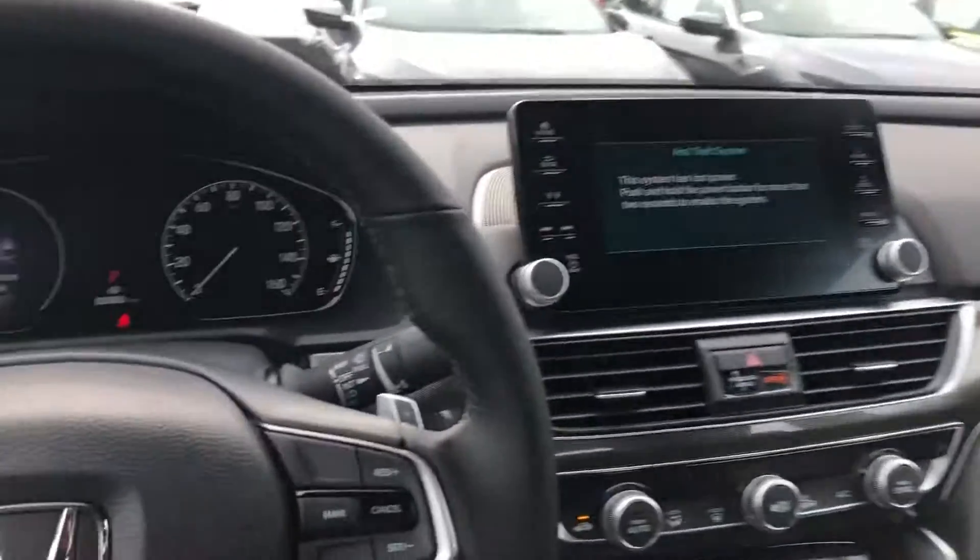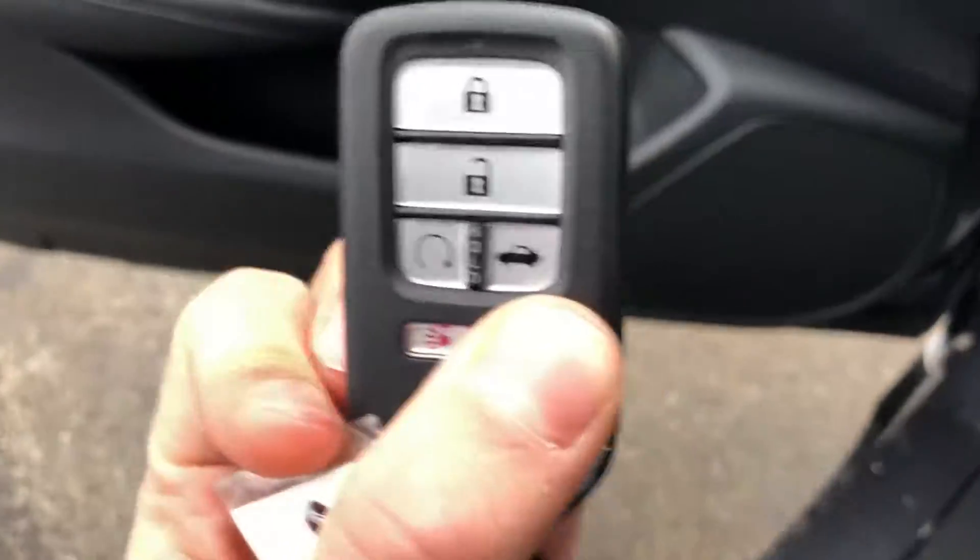There's plenty of room. Then on the key, you actually get a remote starter already built in.